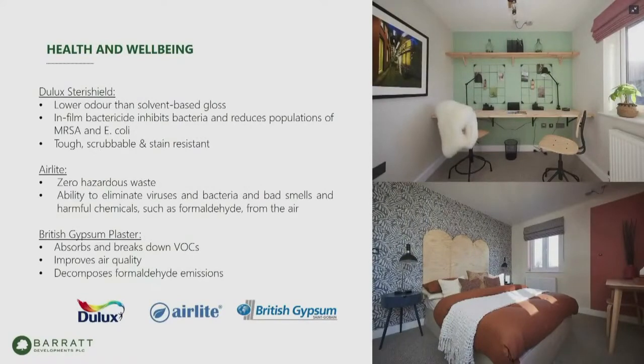On health and wellbeing: we spend a lot of time in our homes, creating carbon, volatile organic compounds, bacteria and similar pollutants — even more prominent given recent events. We used a number of paints and plasters that help take VOCs out of the air, including a highly antibacterial paint looking to inhibit and reduce pollution. There was also an Airlite product looking to eliminate bacteria. One lesson: Airlite's low carbon paint was mainly used in commercial applications where it's sprayed — as soon as you put it on a paint brush or roller, it didn't quite work as intended. Finally, British Gypsum has a plaster that absorbs VOCs, improves air quality and decomposes formaldehyde emissions.